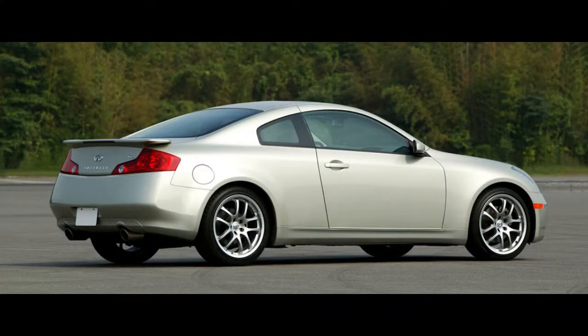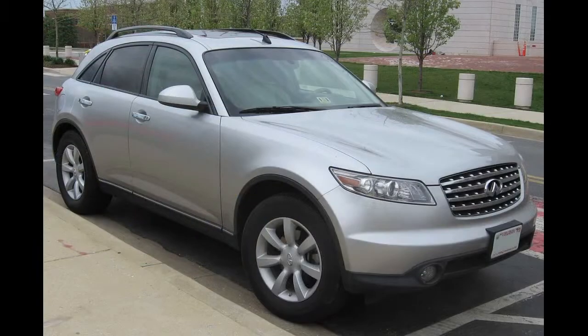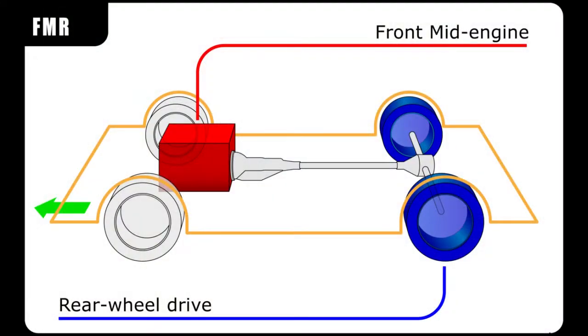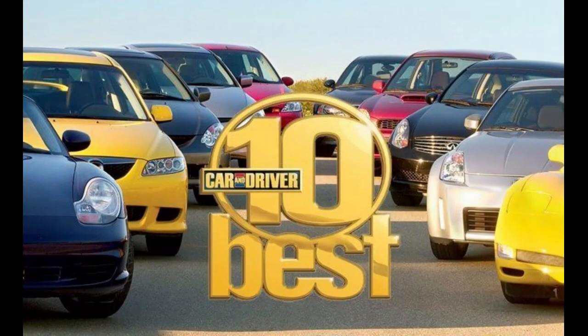Infiniti G35s were based on the FM platform shared with the Nissan 350Z and the Infiniti FX. FM stands for front midship engine placement. The G35 was chosen as Motor Trend's Car of the Year for 2003, and also made Car and Driver's 10 Best list for 2003 and 2004.